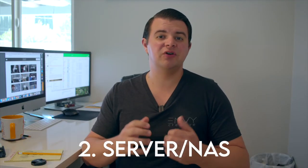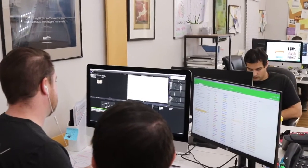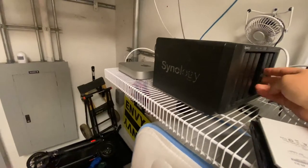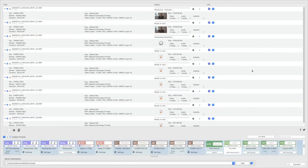Let's move on to our second one — a server or NAS, which stands for network attached storage. As filmmakers, we're all using a lot of storage nowadays for footage files and project files. Here at Envy Creative, we actually use Synology servers to back up all of our footage and we work off the server directly for all our edits. At the studio we have a 6-bay Synology server, and at my house I have a 4-bay Synology server with really high capacity hard drives that we use as an off-site archive server.